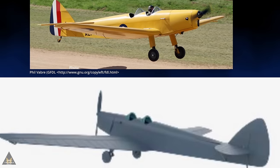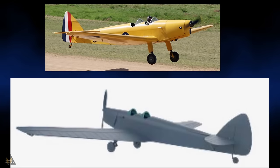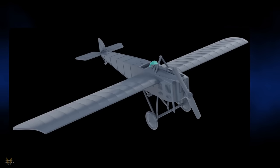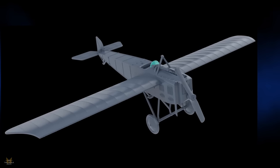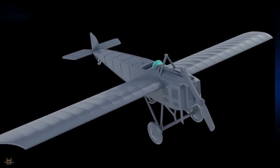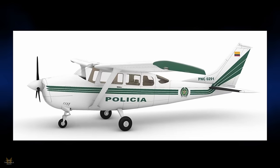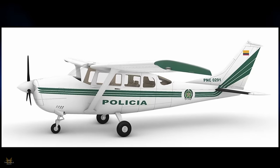Special Hobby are making a de Havilland DH.94 Moth Minor in 1/72, and are also producing a Fauze in 1/72. In 1/48, Recaster are producing a Cessna 206 Station Air.